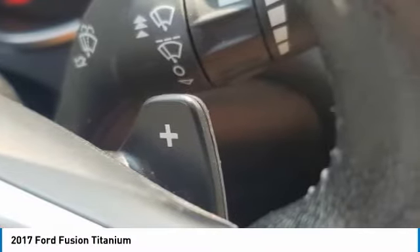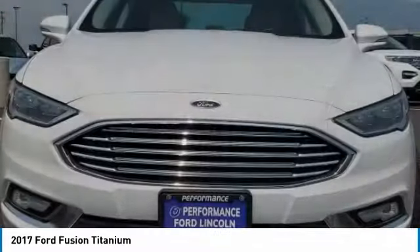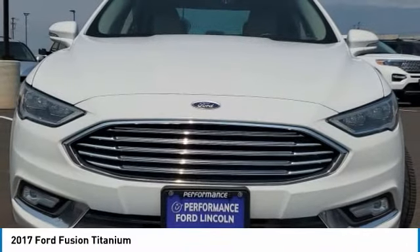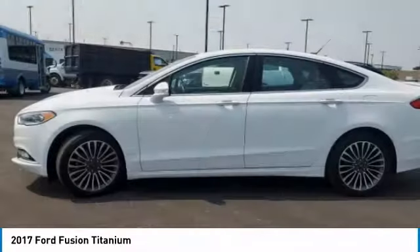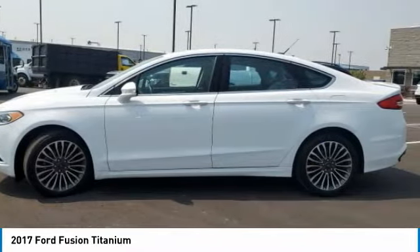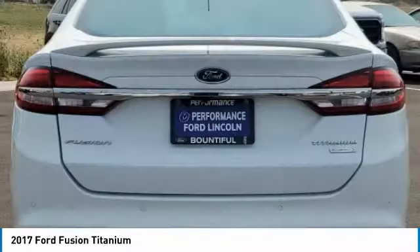Turbocharged, heated mirrors, aluminum wheels, rear spoiler, brake assist, daytime running lights, tires front performance, four-wheel disc brakes, LED headlights, tires rear performance. This vehicle offers reliability and good looks at a great price.